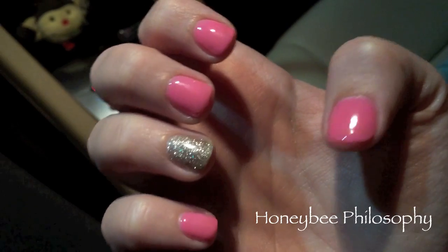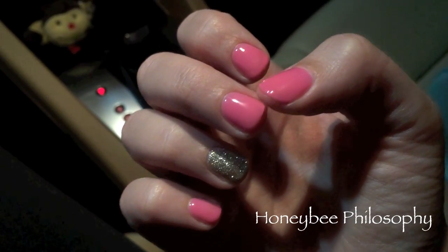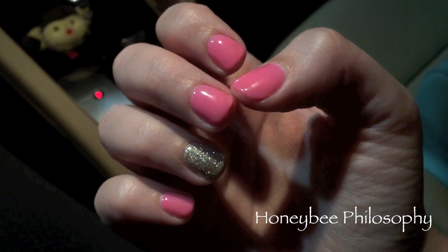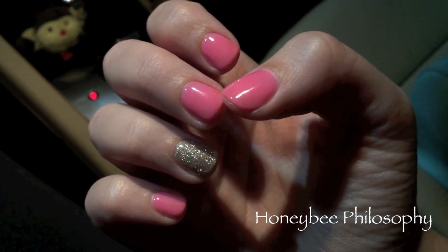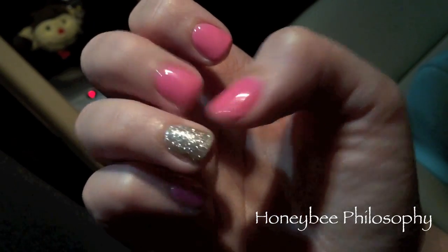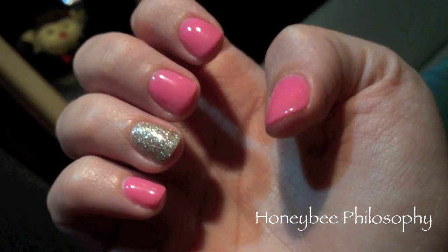I just got a mani and pedi and I got gel nails. This pink color is Sugar and Spice and Everything Nice from Gelish — G-E-L-I-S-H. And then this glitter is OPI in gold. I haven't gotten gel in a while, I'm so happy with it — so pretty. And then I just got pink on my toes. It sort of matches my fingers.